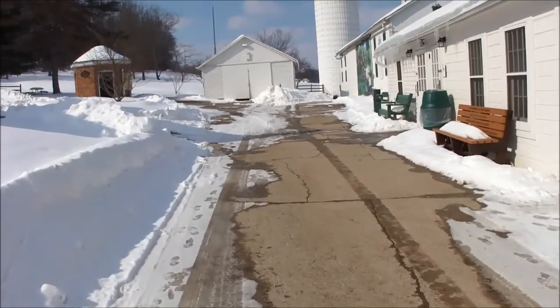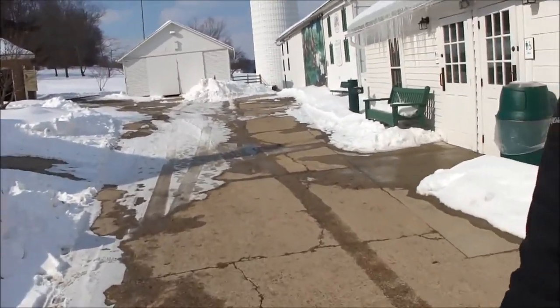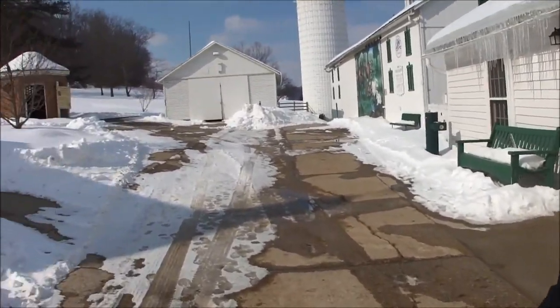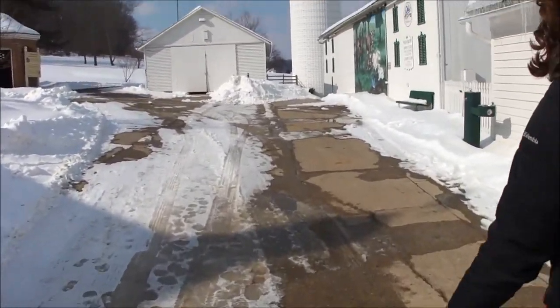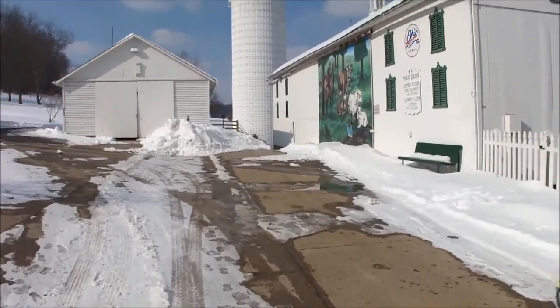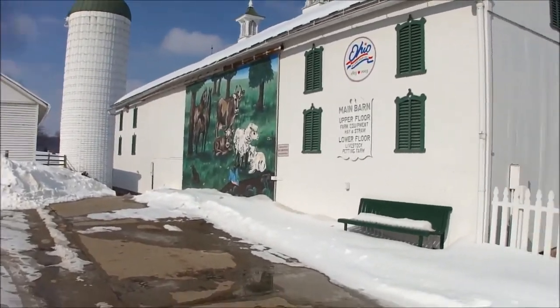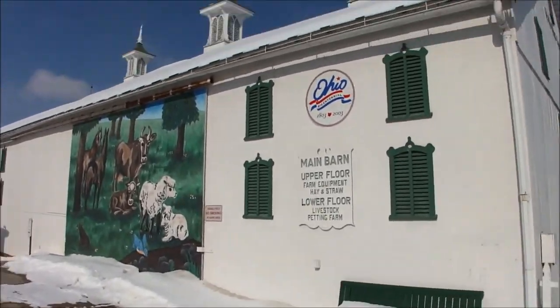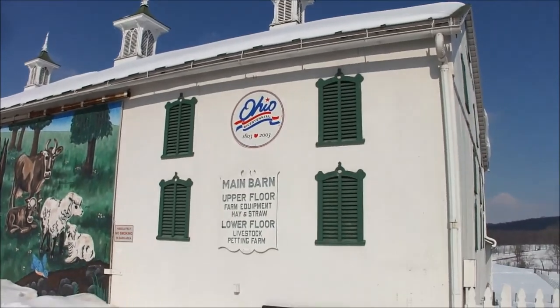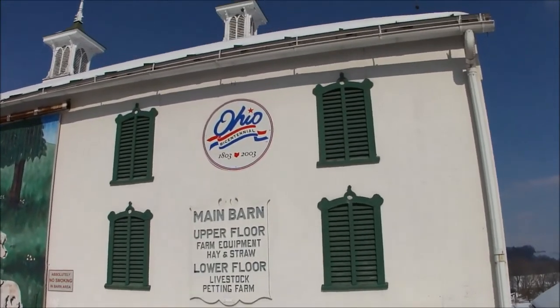We'll walk right through here and we'll be right back where we started. The bathrooms are open! I thought that was a cool sign that Ohio did for the Centennial.